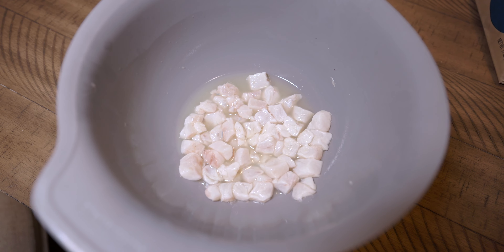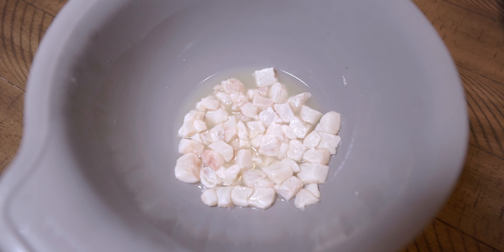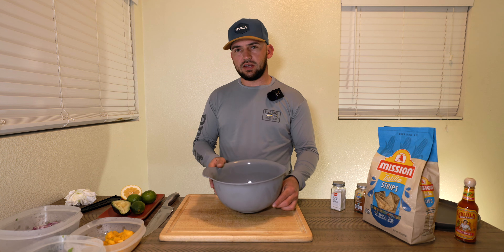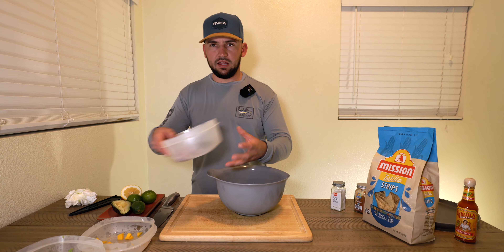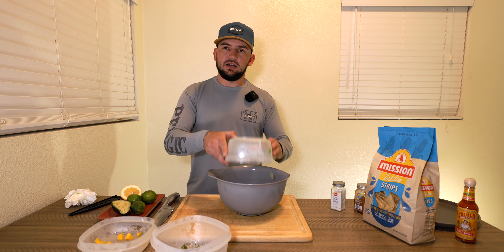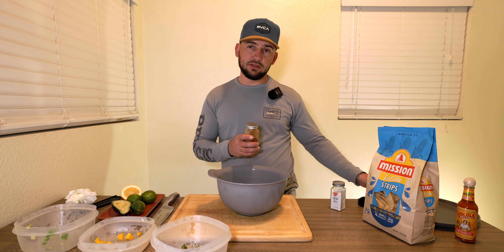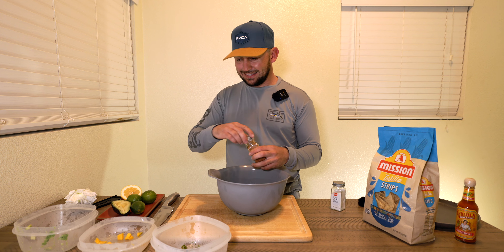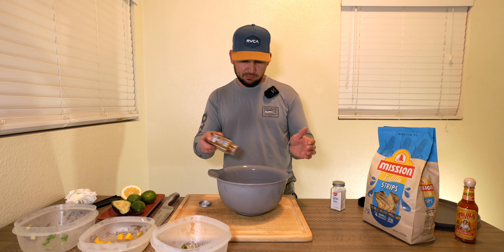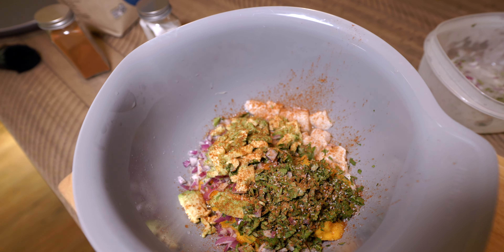The fish has been cooking for about 45 minutes — you'll notice that white color to it. It no longer looks fleshy, it looks white like it's actually cooked. There'll be some leftover lemon-lime mix in the bowl — you don't need to drain that at all. We're going to add in the mango, some of our onion and cilantro, and the avocado. Instead of jalapeño I'm going to add a little bit of chili powder — not a crazy amount, just to give it a kick. The last thing we're going to add is some salt.